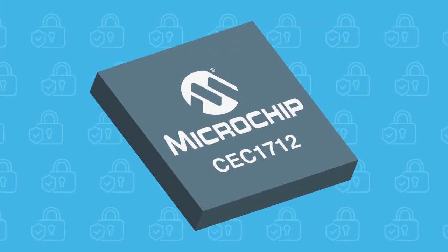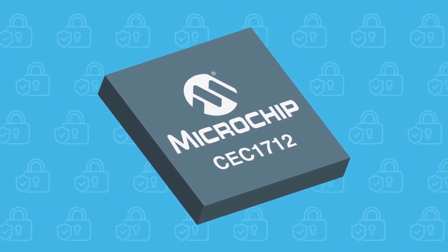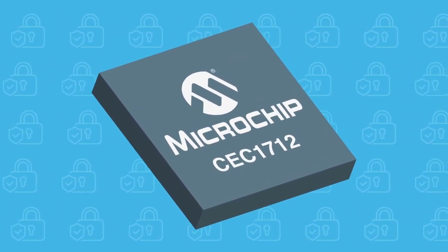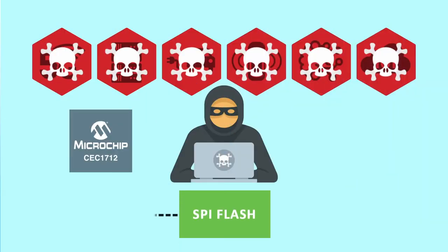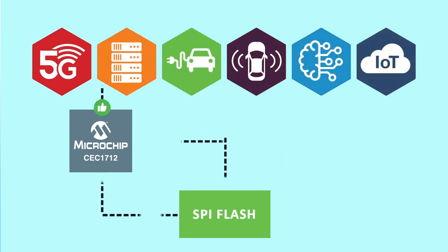Fortunately, Microchip has a solution that protects your platform from such threats: our CEC 1712 secure microcontroller. Through a process called Secure Boot, all application firmware headed for the host processor is verified and checked for any sort of compromise or tampering. Only trusted code is allowed to run.